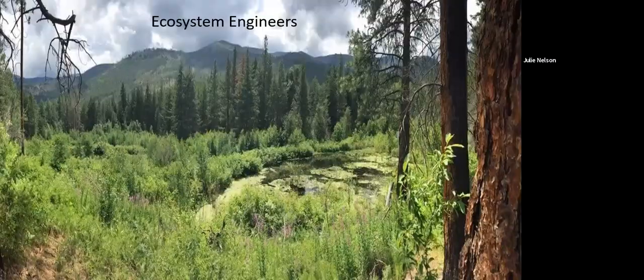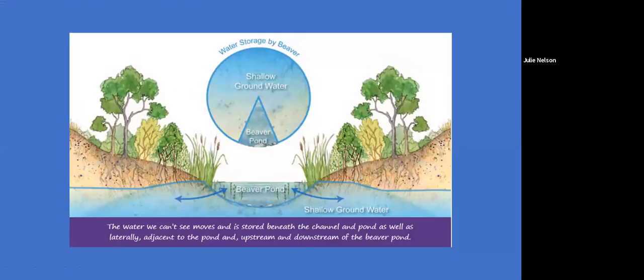Beaver ponds are fabulous and very dynamic systems. This is a pond we've been monitoring down in Black Canyon for years. What's amazing is that the water you see is only a fraction of the water actually being held on site. The weight of the pond presses water deep underground where some is stored under the pond, but some gets pushed out laterally, hydrating the roots of the vegetation. It can push water even further down and recharge aquifers. Beaver ponds are really significant for water storage.